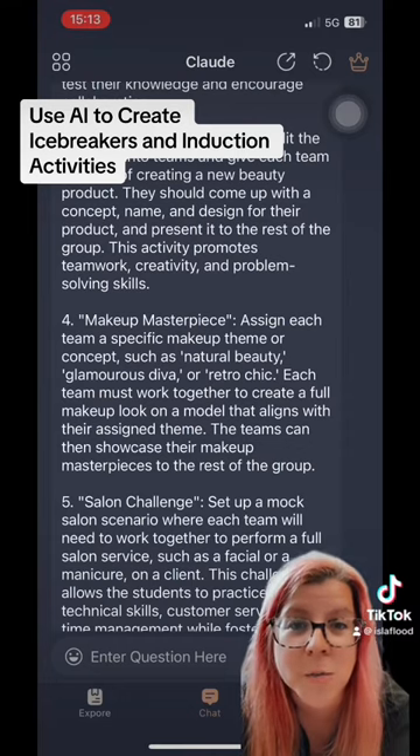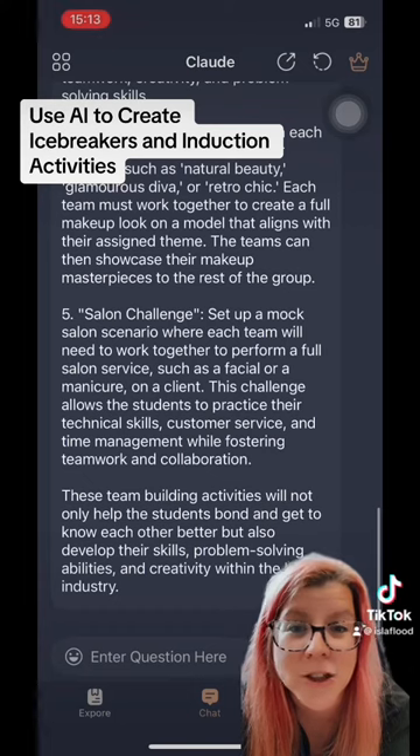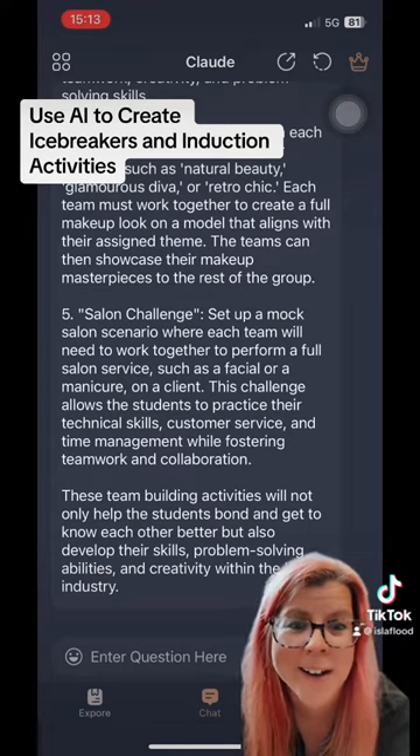Look at these — beauty product creation, they get into teams; salon challenge, set up a mock salon scenario. These ideas are awesome and I didn't think of them.